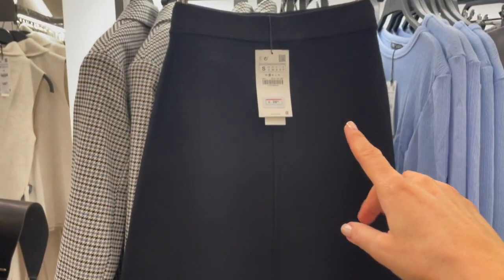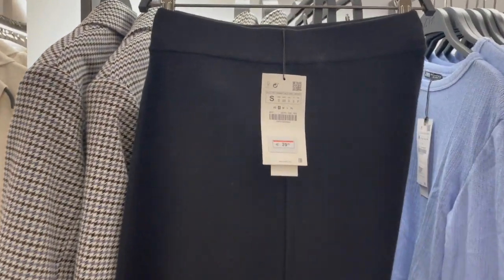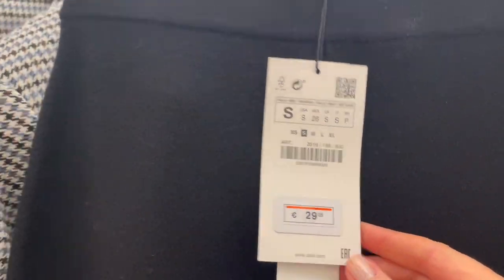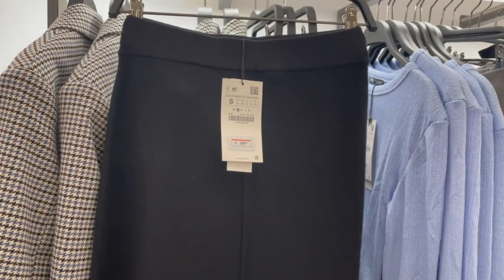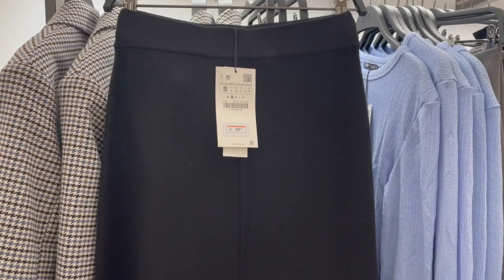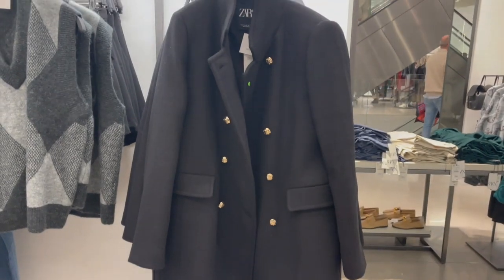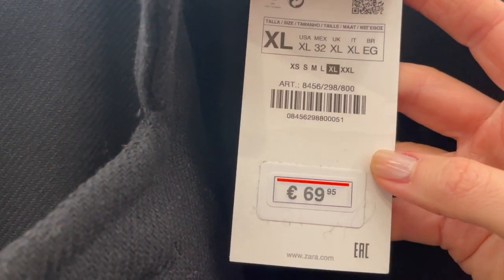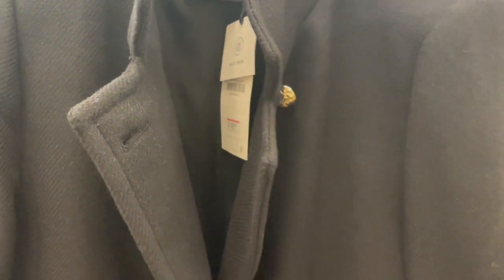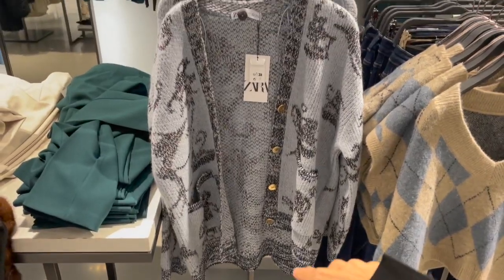Here's a skirt version in the same fabric — thicker, nice and soft, comfortable. This skirt is €29.95. Combine it with a nice white blouse, cashmere sweater, and then a blazer or coat on top. There's also a nice longer jacket — more like a short coat version in black with gold buttons. It's a wool blend and the piece is €69.95. The fabric feels quite nice and thick to keep you warm.